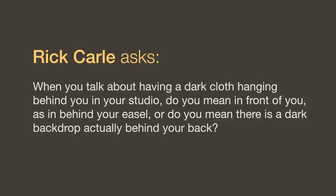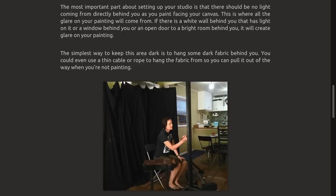When you talk about having a dark cloth hanging behind you in your studio, do you mean behind your easel or actually behind your back? A dark backdrop behind my back. So if I'm sitting with my easel in front of me, behind me there are no bright white walls, no windows, no lamp creating glare. In our online course photo you can see how I hung a black curtain behind my wife's home studio. You don't have to rearrange your whole room — just string a rope or wire across the ceiling, put a dark cloth on shower curtain rings, and pull it behind you when you're ready to paint. That'll get rid of almost all the glare.